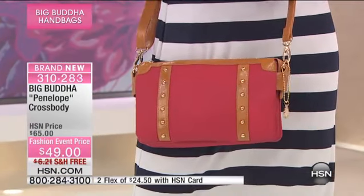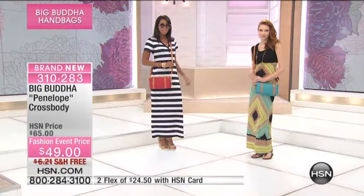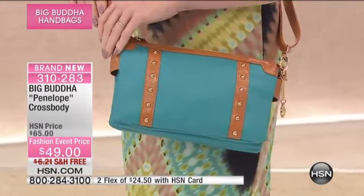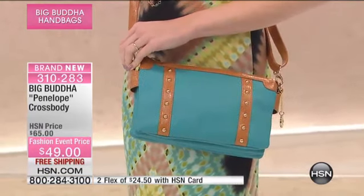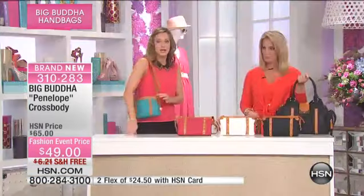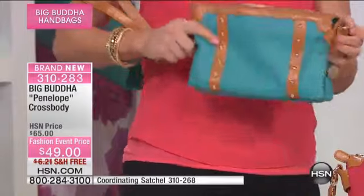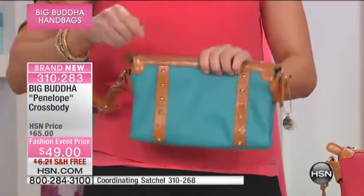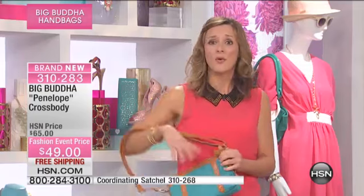There's something about that cognac trim — it gives it almost a chic vibe, definitely. I love that we are showing how you can wear it multiple ways. The girls there are rocking it as a crossbody. You can shorten the strap into more of a shoulder bag. You also mentioned just taking the detachable strap off and using it as a handheld. Big Buddha gives you the most bang for your buck: shoulder bag, crossbody, handheld. Three bags for $49.